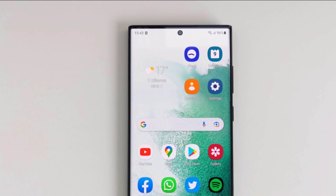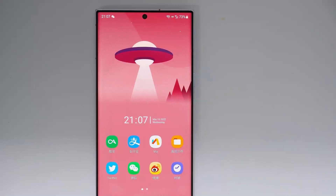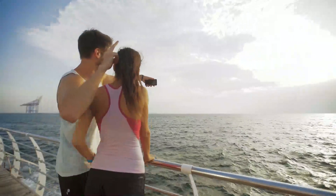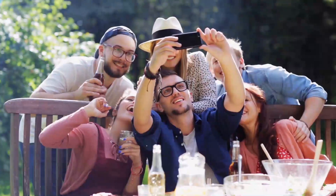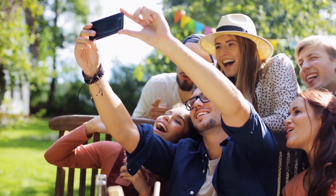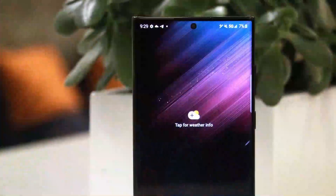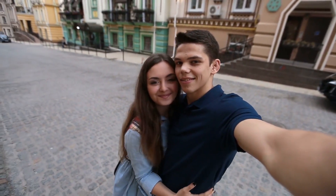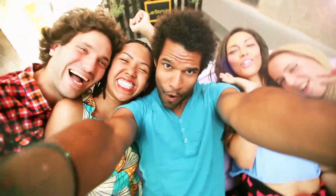The Samsung S23 Ultra selfie camera is really something special. From the amazing resolution to the handy beauty filter, it's designed for snapping the perfect selfie. The S23 Ultra has also taken the usual selfie game to a whole new level. Its folded zoom sensor sits at the front of the phone and allows you to zoom in and out with the simple press of a button, making it easier than ever to take perfect close-up shots and group selfies.